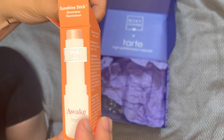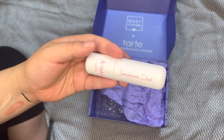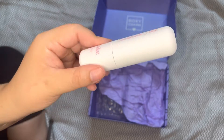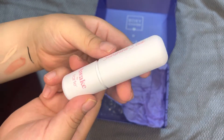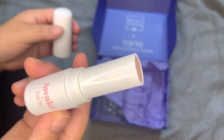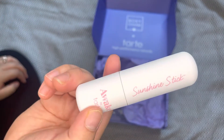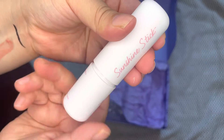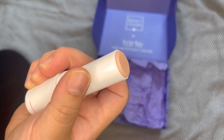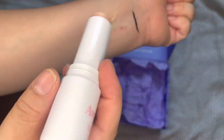Here we have the Awake Sunshine Stick Illuminator. This is supposed to help soothe and reduce the look of puffiness and dark circles. It's more of a skincare item than a makeup item, but I would suggest wearing this under your makeup to really enhance your look. I did try it today and I liked it — it was really nice, gentle, and very soothing.